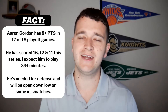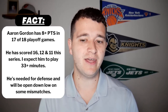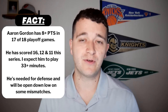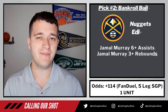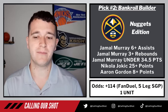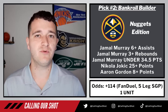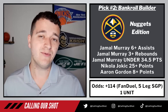And the last leg — Aaron Gordon 8-plus points. I don't mind his alt under 16 and a half either, but 8-plus points in 17 of 18 playoff games. He's had 16, 12, and 11 this series. I expect him to play 33, 36, 40 minutes tonight — he's needed for defense, he'll be out there, and he'll get his mismatches down low. I think he can get you 8 points. So you combine all five of those legs — I know it's a weird one, but it's plus 114 and I think we've got a good chance of hitting back-to-back bankroll builders.